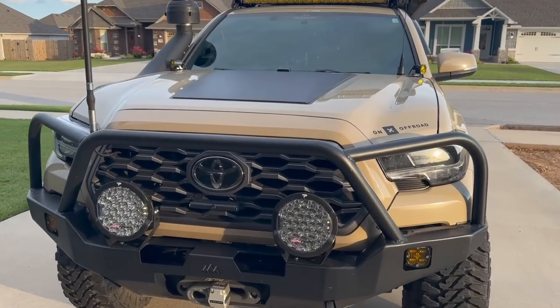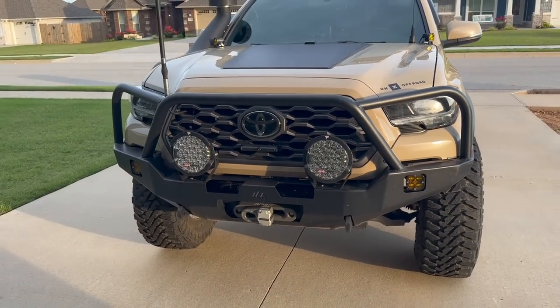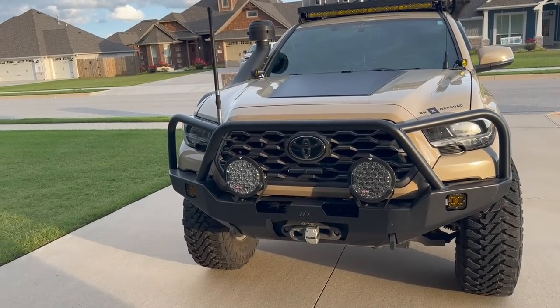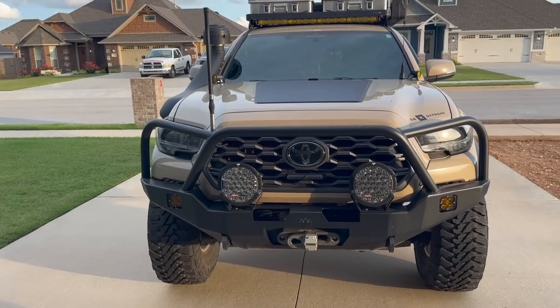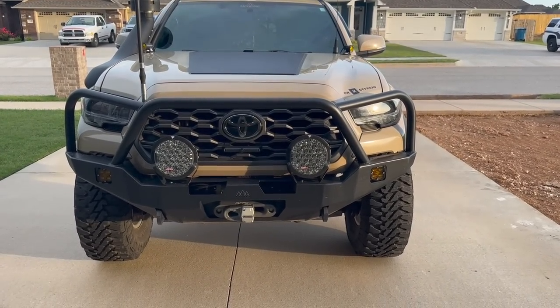I swapped my TRD Pro grille for the newer Toyota grille because everyone and their mom has a TRD Pro grille. I definitely love the TRD Pro grille - I think it looks incredible - but I just wanted to be different and change it up a little bit.